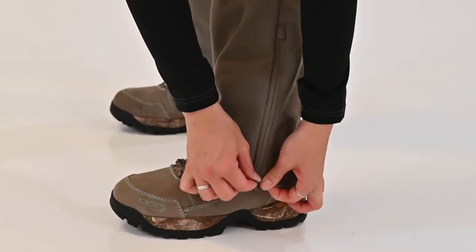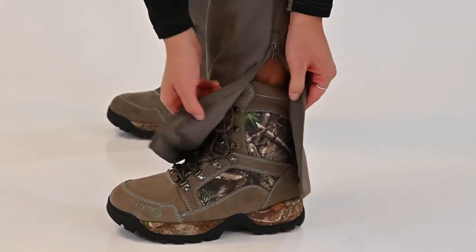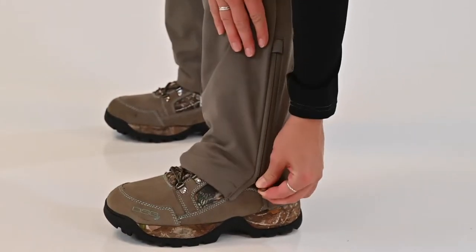At the base of the pants there are side leg zippers to accommodate a variety of hunting boots that can be worn. To top off all of these amazing features, the Courtney pant is available in sizes 2 through 16 and in short, regular, and tall inseams.